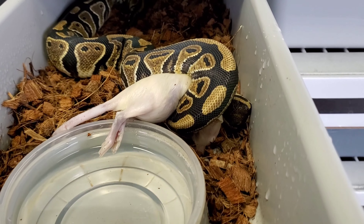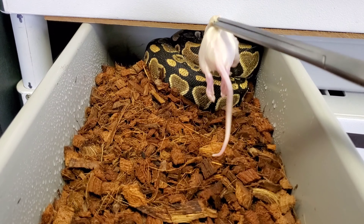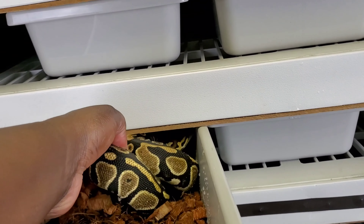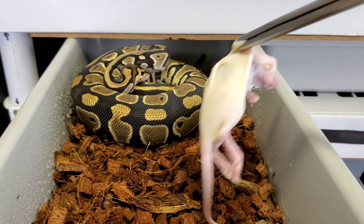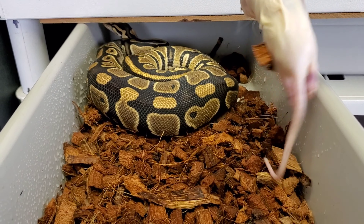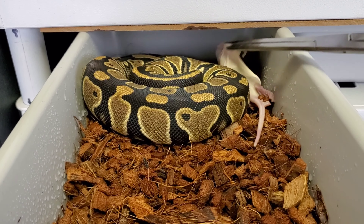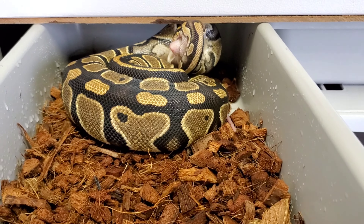On to the next - here we go with Silk, the 100% hit clown pied female, 50% possible het albino. She did just come off a shed so she might not be super hungry... never mind, there she goes! Yeah, she's a beast - she's always eating.